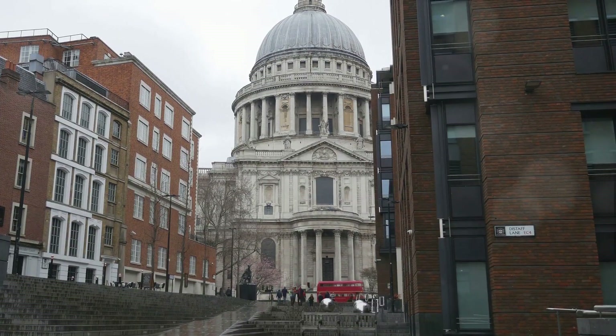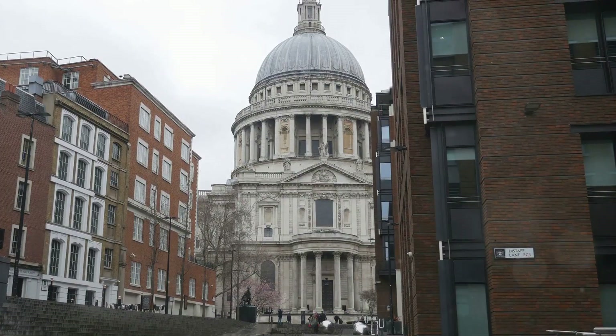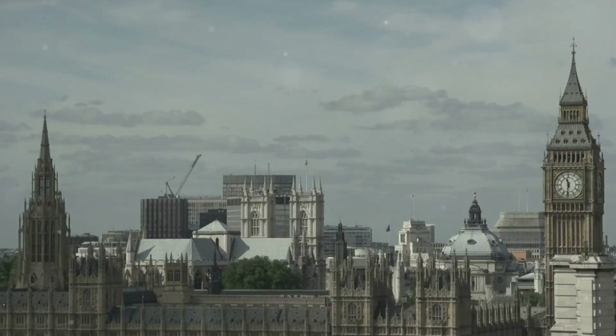From art to theater to panoramic views, London is a city that never ceases to amaze. It's a city where creativity flourishes, where history comes alive, and where every moment is a new scene waiting to be discovered.